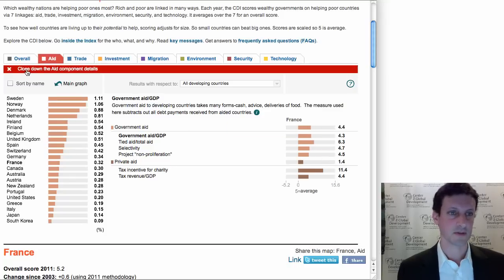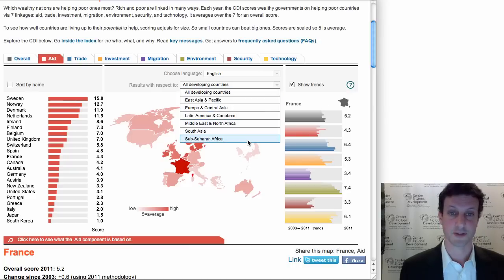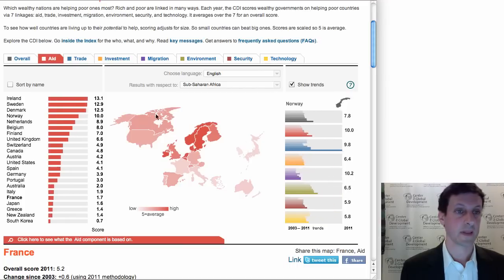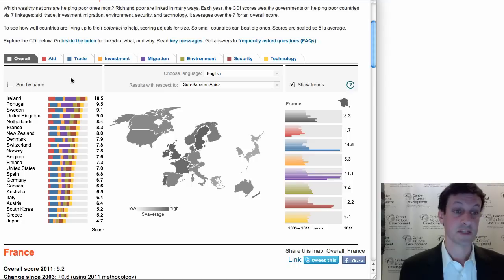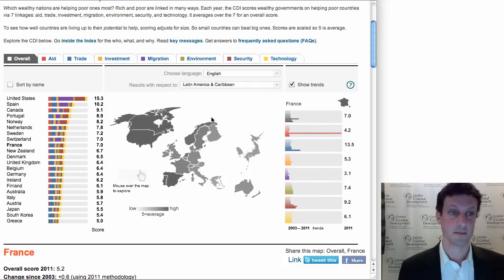The last thing I want to show you — I'll close down the aid component — is that you can drill into the results by region. Suppose you want to know which country is doing best for Africa: giving the most aid, giving the highest quality aid, having the lowest barriers to imports from Africa. You can use the region menu to find out. I'll choose Sub-Saharan Africa, then click on Overall, and now we see that Ireland and Portugal are the top two countries and Sweden has been bumped down to third. If I look at Latin America and the Caribbean, now four other countries pop to the top: the United States, Spain, Canada, and Portugal, which makes sense given their historical linkages to the region.